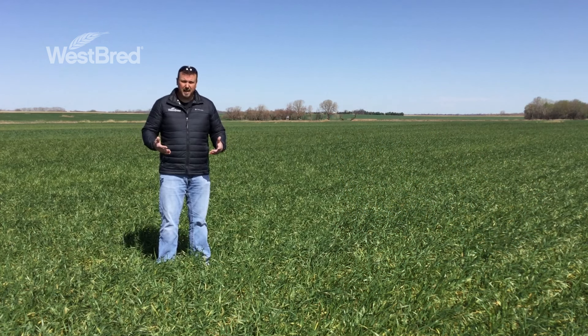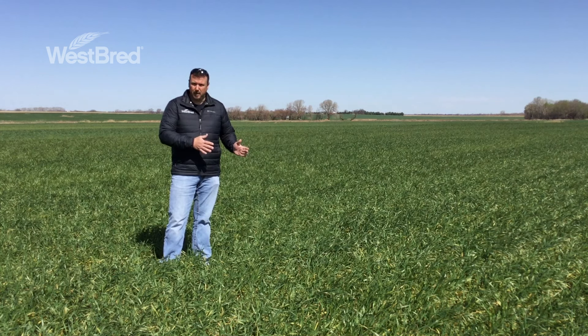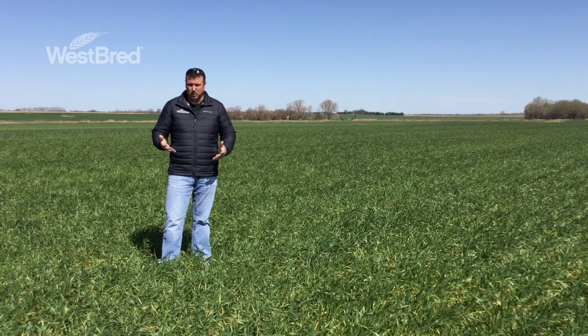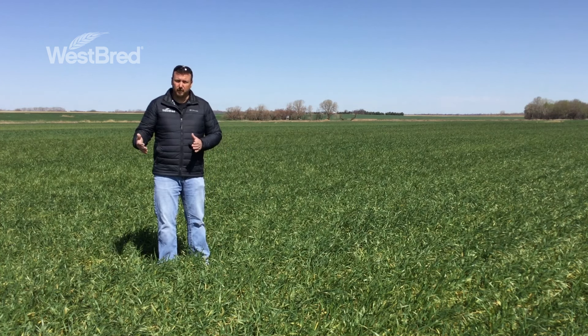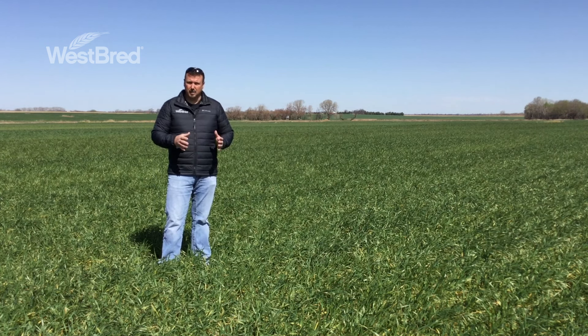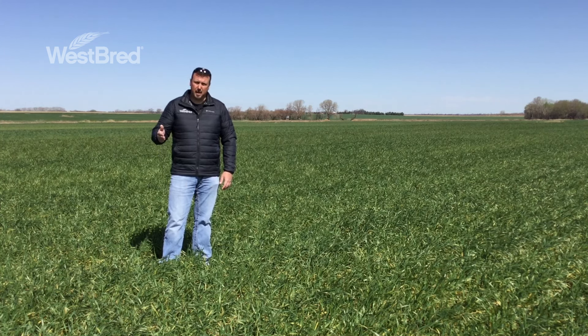Freeze damage is often reported as a percent — 20, 30, 40 percent — and really what we're after is how many tillers have survived that freeze event. If we figure 60 to 70 tillers per square foot is what you need for a 60 to 70 bushel yield goal — that's just a rule of thumb — and you had 80 tillers to begin with and you have 20 percent freeze damage, now you're at 64 tillers, which is still within range of achieving your full yield potential. Keep in mind, the primary head and main tillers contribute more to yield and are more prone to injury, so it's not a complete one-to-one ratio, but this at least helps you make a decision on next steps.